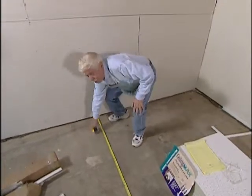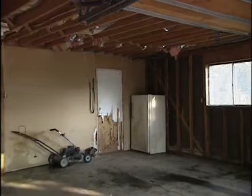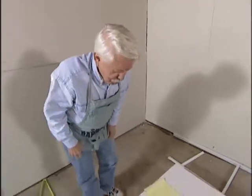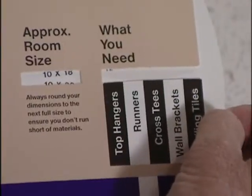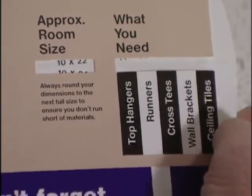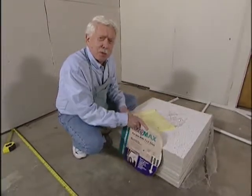The room measures 10 feet by 22 feet 4 inches. We're going to show you how to put in an exciting new system for ceilings called CeilingMax. It's great for converting a basement or garage into living space, or hiding an old cracked ceiling. They furnish a wheel to figure out exactly how much material you'll need. Our room is 10 by 22 feet 4 inches, so we go to the next level up — 10 by 24 — and it's a good idea to have some extra material.